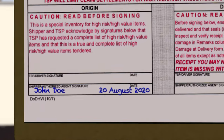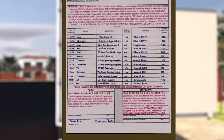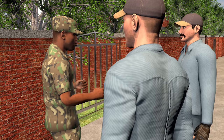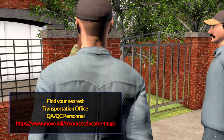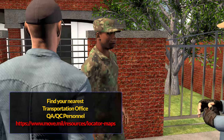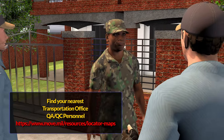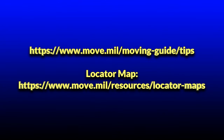Ensure you receive and retain a copy of all shipping documents, including inventories, before the movers depart the premises. If at any time during the move you have concerns or disagree with how the movers are operating, you should call your installation transportation office and ask for a quality assurance inspector to provide assistance at your residence. You can find the contact information for your nearest transportation office by using the move.mil locator map.